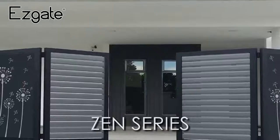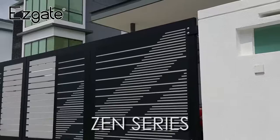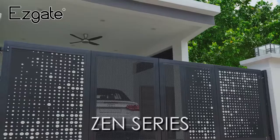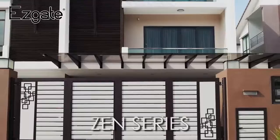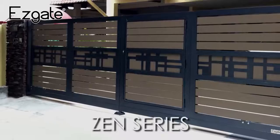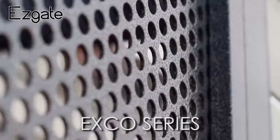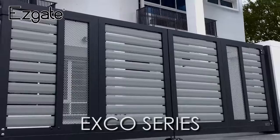EasyGate collection. EasyGate Zen series provides a unique design using laser cutting, which is able to create different kinds of designs depending on the customer's preference. EasyGate EXCO series is a design series featuring an aluminium perforated sheet, allowing you to see through outside the gate and giving your gate a more special outlook.